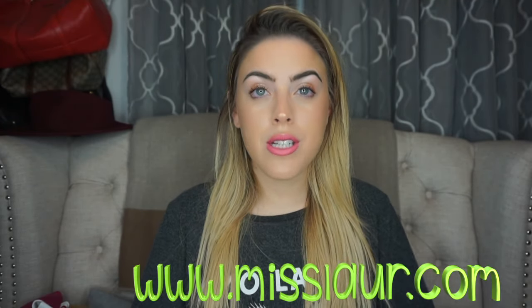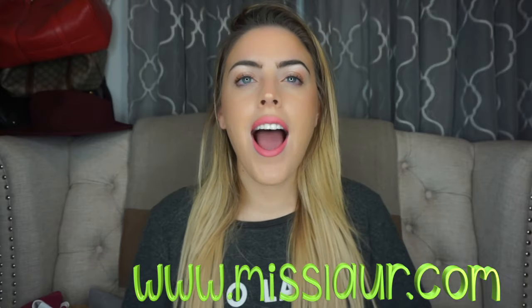Hey guys, my name is Lauren. I am the blogger over at www.misslaurie.com. I don't post on YouTube that frequently even though I want to, and I'm going to try and start to.